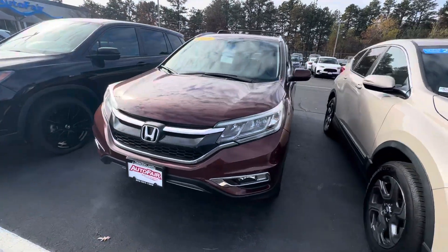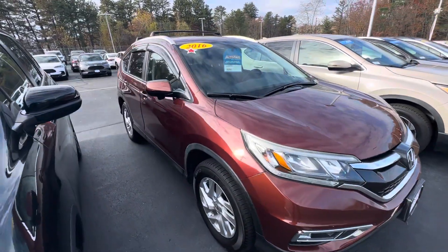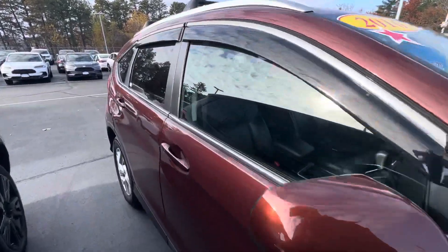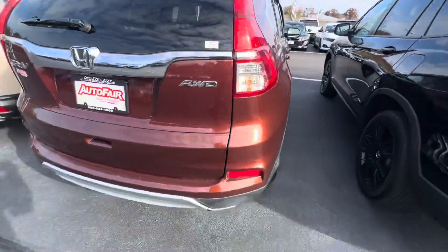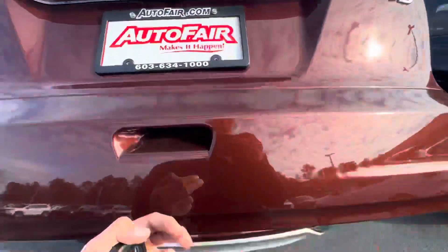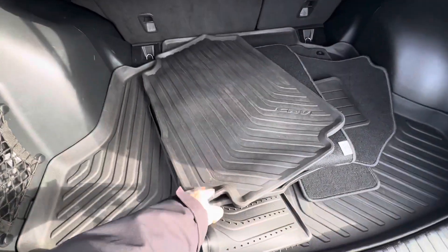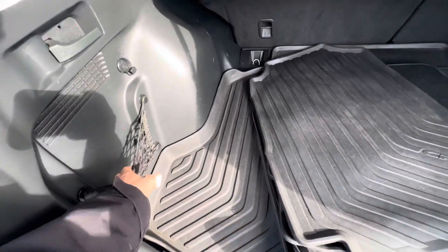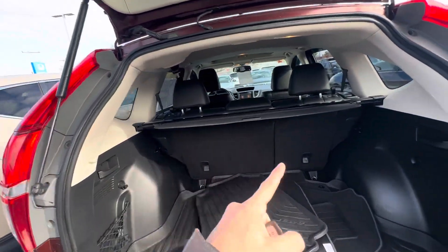Hey, what's going on? This is Adam from Autofair Honda in Manchester, New Hampshire, doing a quick walk around of the 2016 CR-V in burnt orange. Standard with backup camera and Bluetooth, of course. Very good storage space — got all-season mats, the cargo tray, the cargo net, and the privacy cover as well.